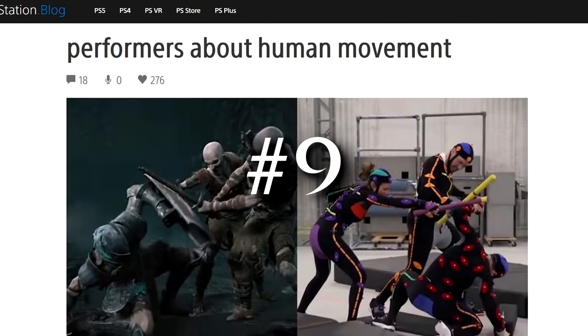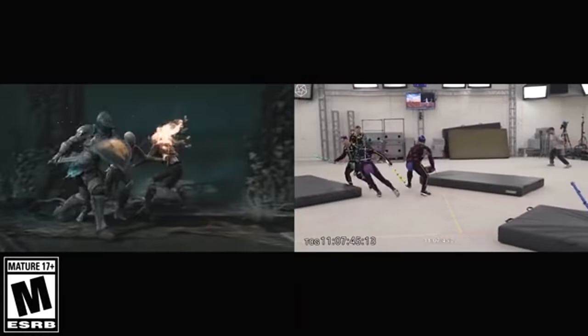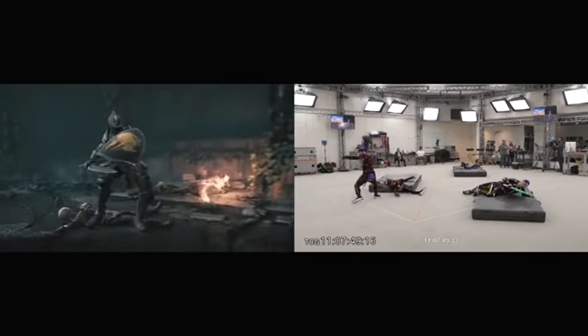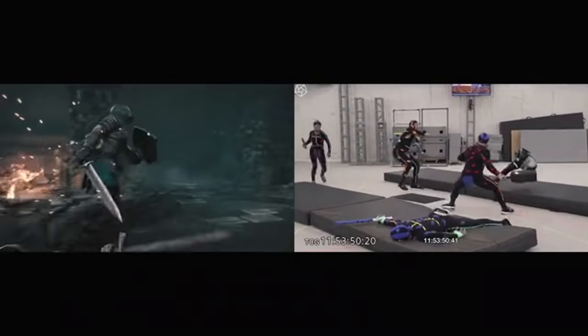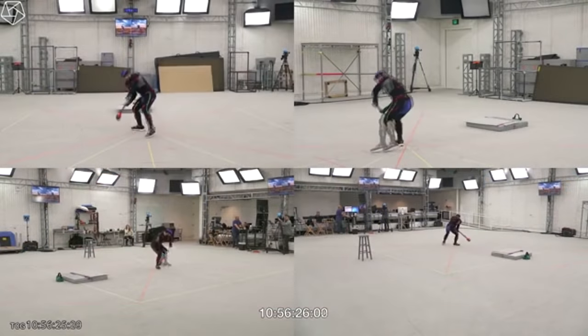Recently, a fantastic article that you should read was posted to the PlayStation blog, which details the process behind capturing the incredible animations of the Demon's Souls remake. When you see these actual people hefting around heavy props to mimic the weight of the weapons in-game, you really do appreciate the effort that went into this.